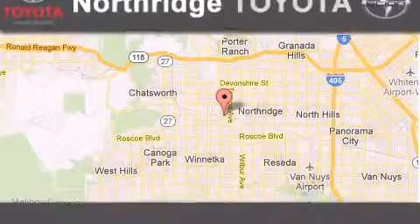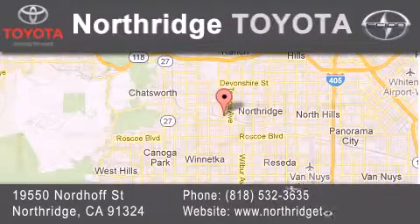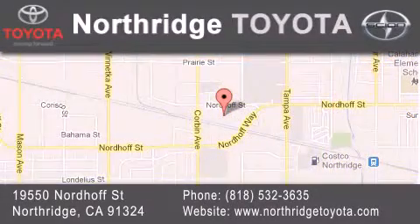If you have any questions, please visit our website, give us a call, or stop by our dealership located at 19550 Nordiff Street in Northridge, across the street from Northridge Fashion Center.